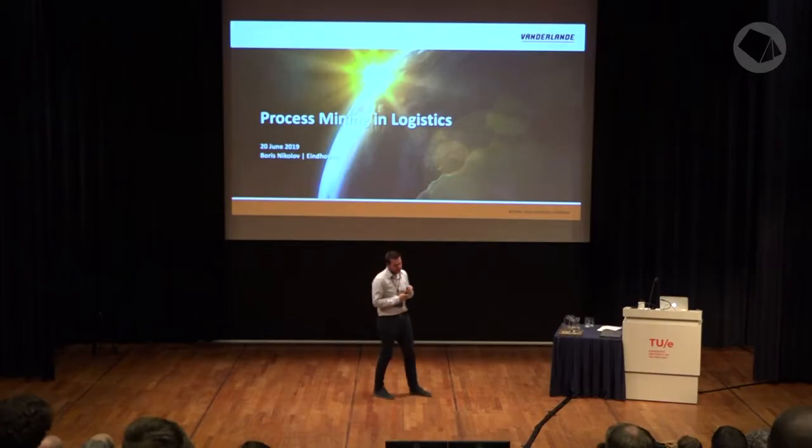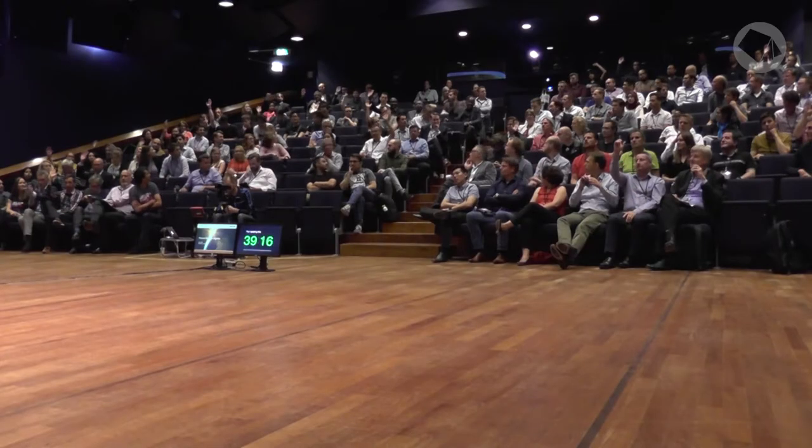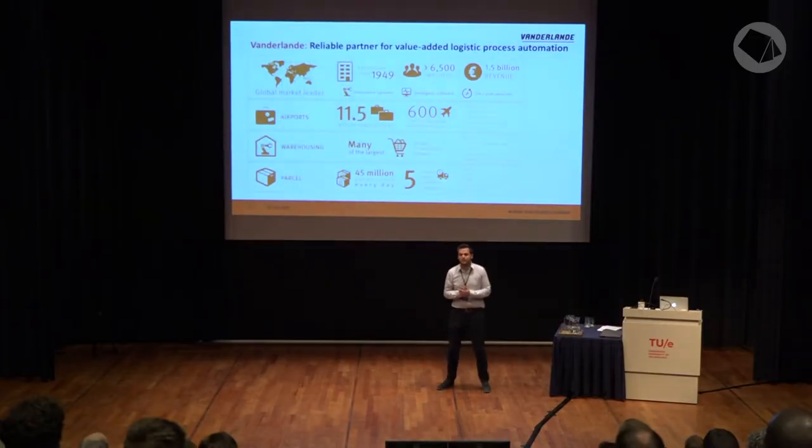Today I'll talk about process mining in logistics. Logistics might be for Van der Lande something a bit different from what you understand, but let me start with a question. How many of you flew over to the Netherlands to be here today? And how many of you have recently received a parcel from a courier company? Well, it's very likely that at some point your checked-in luggage while traveling, or the parcel you received, eventually passed by a system made by Van der Lande.